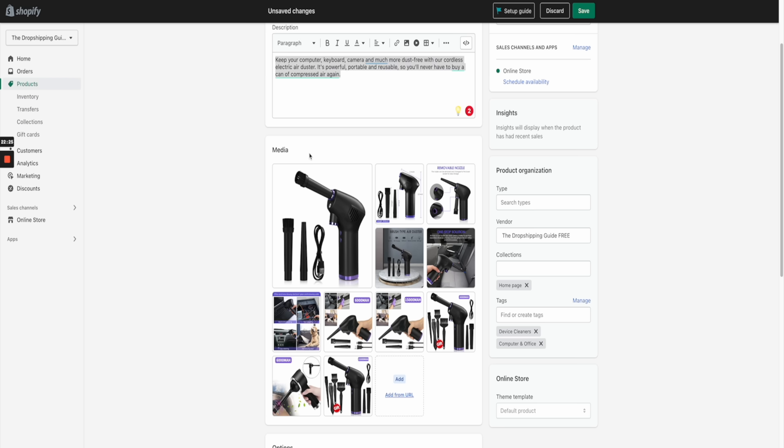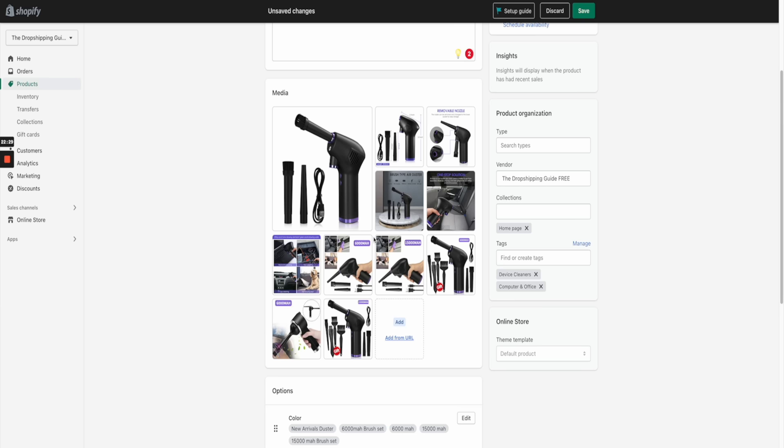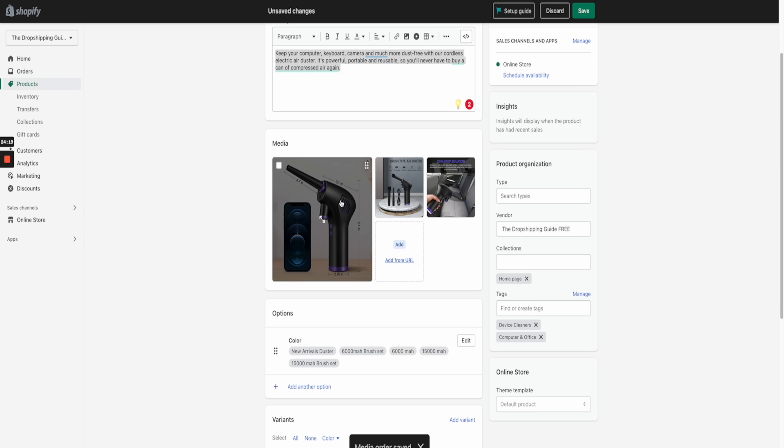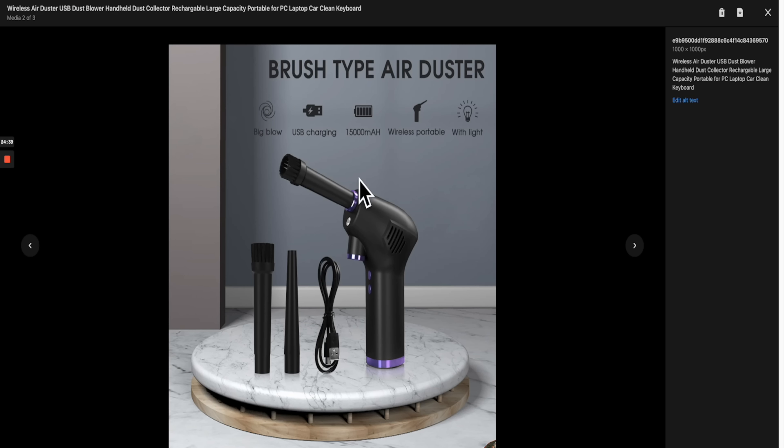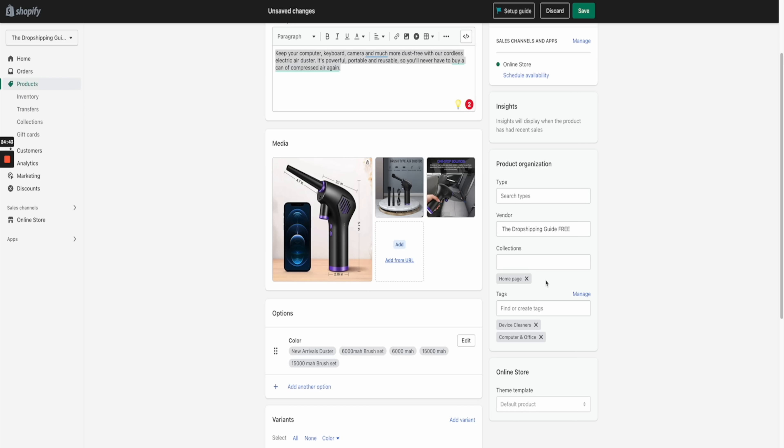Head over to the Media section and delete most of the images. Keep the ones that look really appealing and give quality information — get rid of duplicates and images that look boring. You should be left with around three images. The first and main image should show the product in a lifestyle format with no text or logos — just a simple, aesthetically pleasing image. Then keep around two to four more images showing the product in lifestyle format going over the benefits.